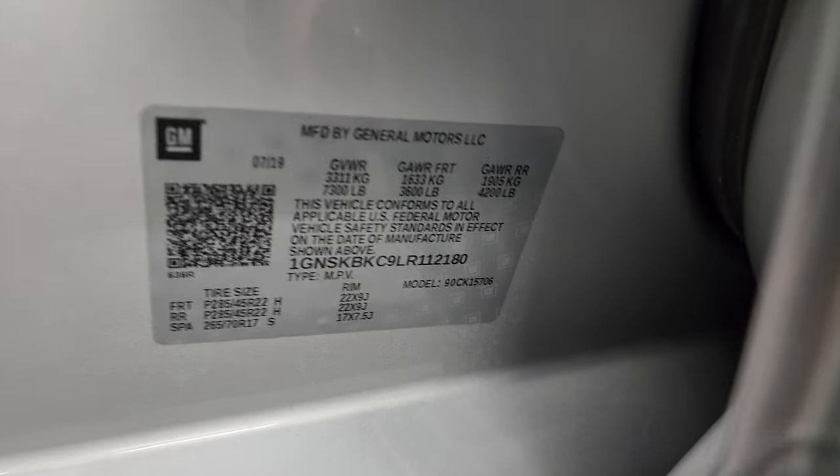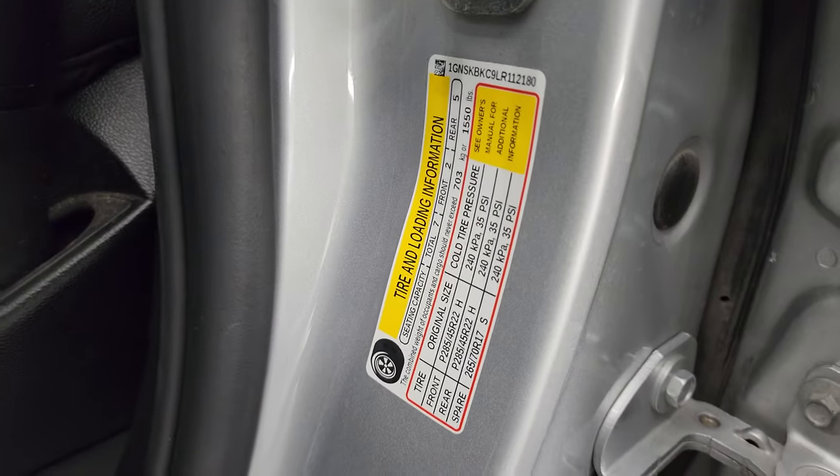Here is the VIN sticker — no previously owned in Canada trucks or SUVs here. There is also the tire and loading information sticker.